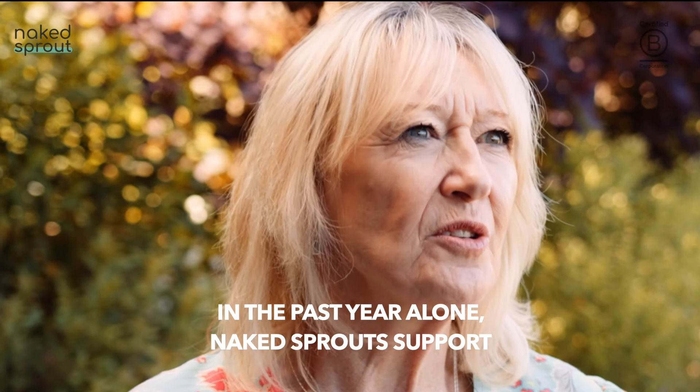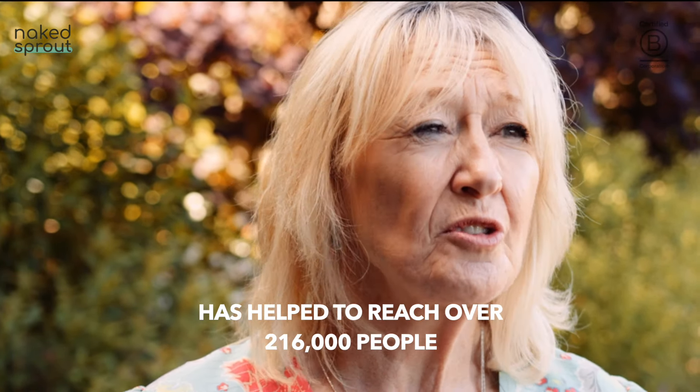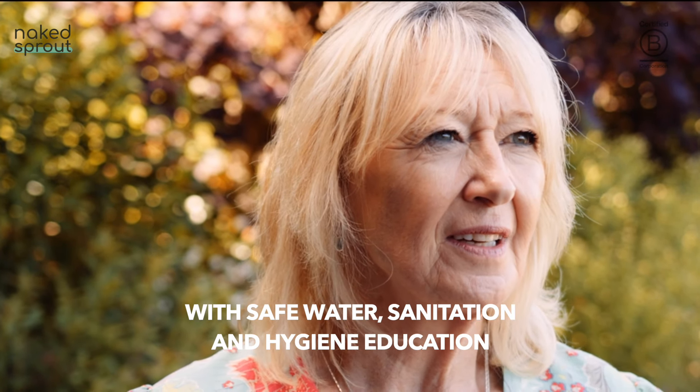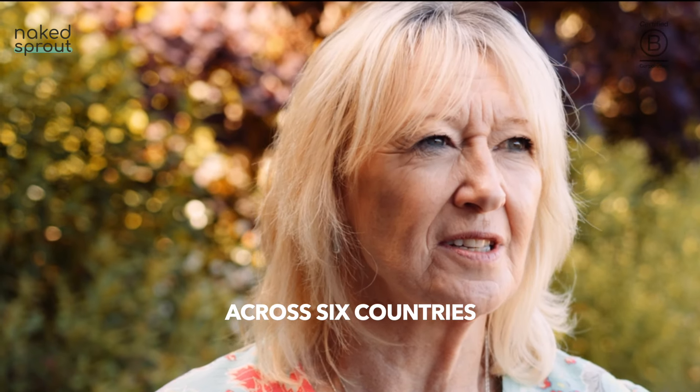In the past year alone, Naked Sprout support has helped to reach over 216,000 people with safe water, sanitation and hygiene education across six countries.